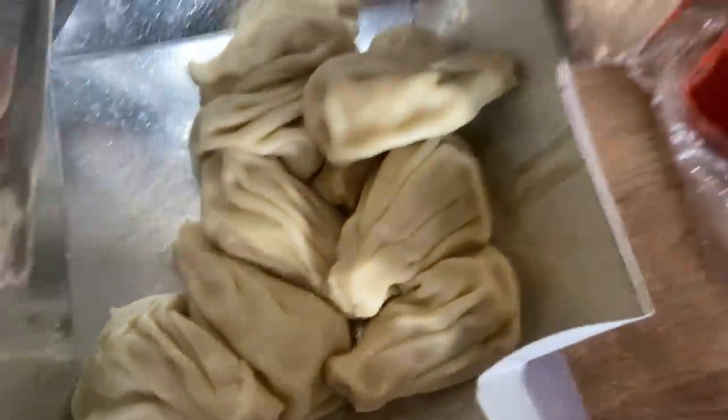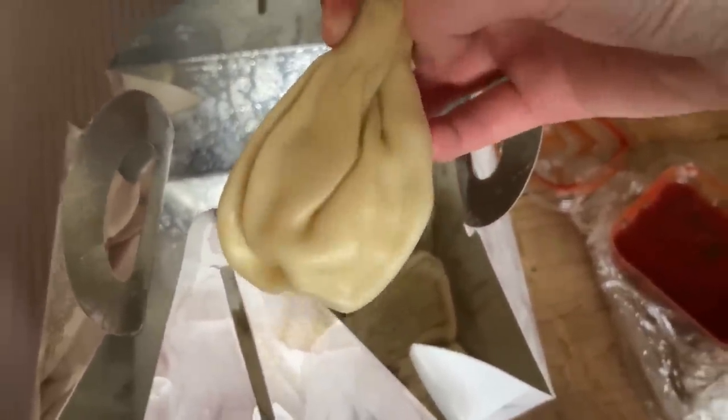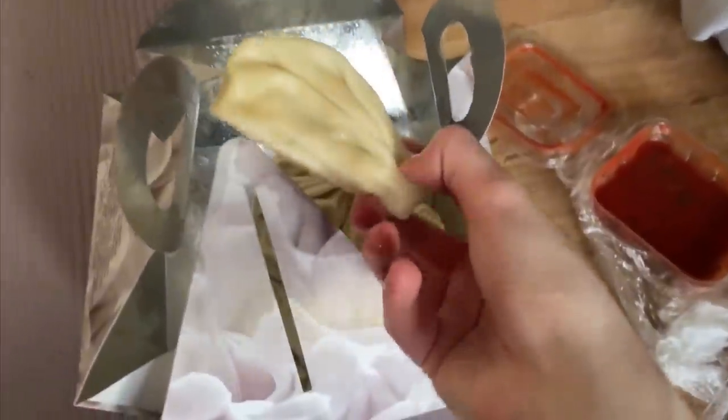Georgian people, please don't hate me for eating them with potatoes, but they're actually good. It's just like Slavic cuisine — vareniki with potato. Looks like a chicken leg.